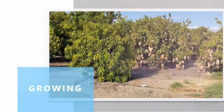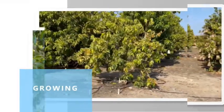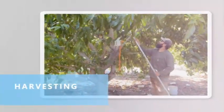This week on The Produce Nerd, we're going to take you behind the scenes of a mango growing operation in Southern California where you can see the harvesting and packing processes.